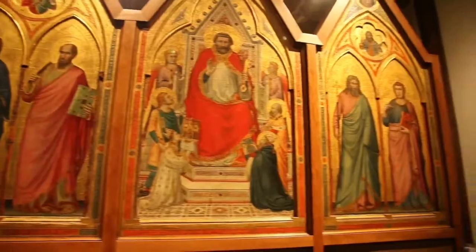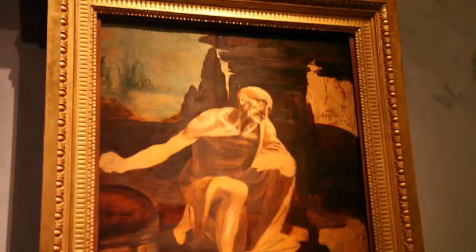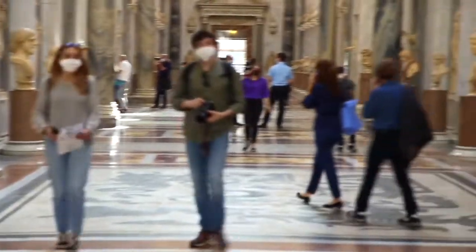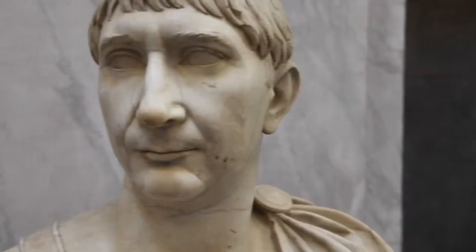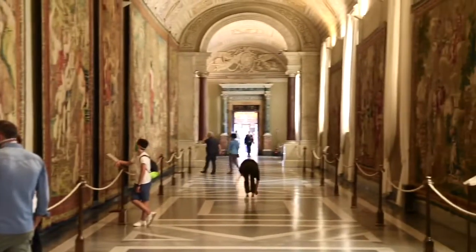Welcome to the Vatican Museums. We are in the gallery of the maps and you know where this leads to? The Sistine Chapel. But before that we're going to take you in the Raphael rooms and then we're going to show you the Sistine Chapel. How cool.